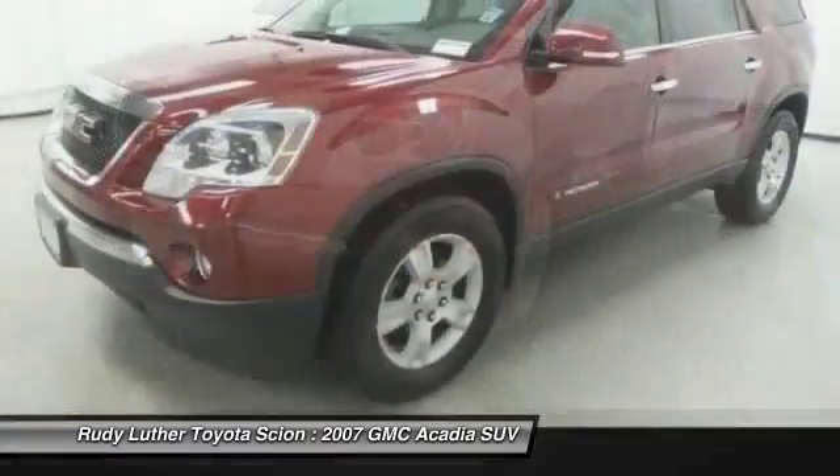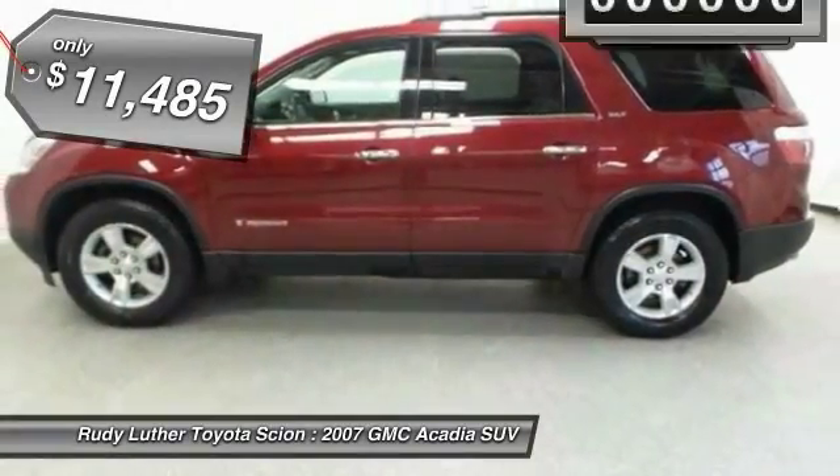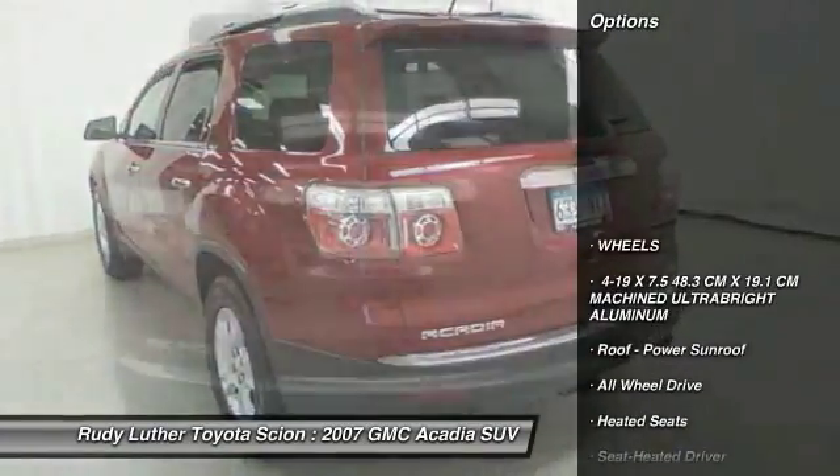The Acadia is a premium utility that rejects compromise and is priced below $15,000. This vehicle has less than 135,000 miles. Here are some of this vehicle's great options.